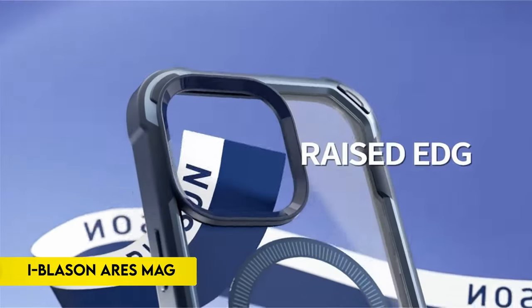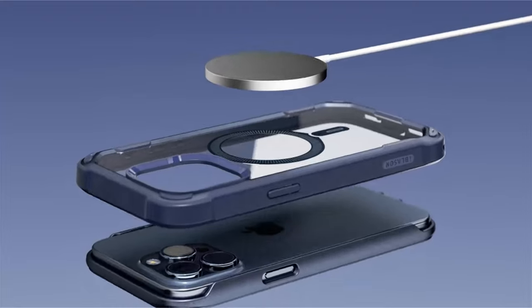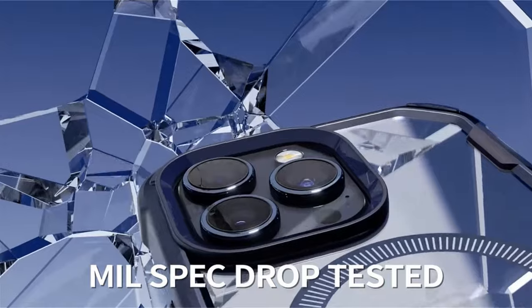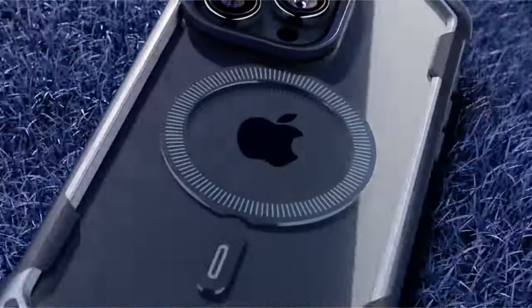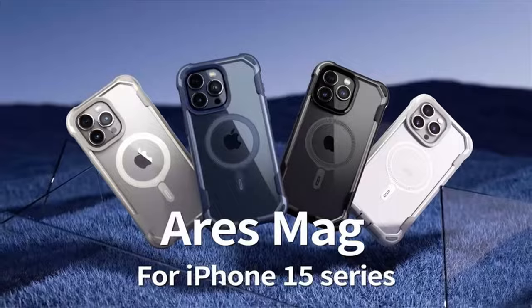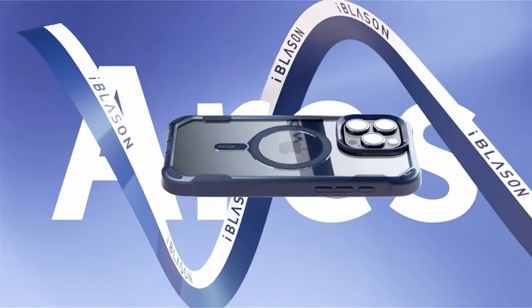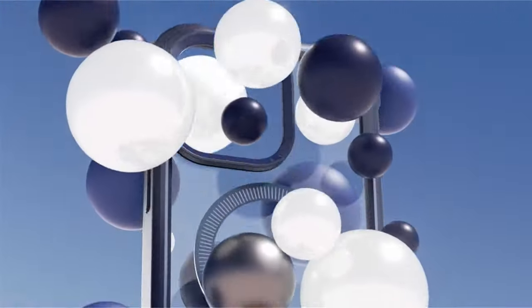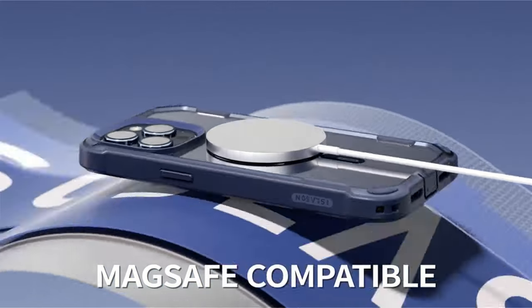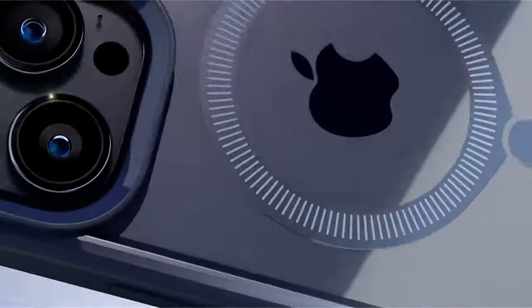On number 5: iBlazen Ares Mag. A flawless fit is guaranteed as this cover is made especially for the 6.7-inch iPhone 15 Pro Max released in 2023. It is MagSafe compliant and supports different wireless chargers for convenient charging alternatives. The built-in screen protector efficiently guards against scratches and cracks without sacrificing touch sensitivity. It improves MagSafe wireless charging effectiveness with 12x stronger N55 magnets and supports MagSafe accessories like the magnetic car mount and wallet. Precise cuts and port covers offer simple access to all ports, while a shock-absorbing TPU bumper and air-cushion corners provide CNET-certified protection against dust, dirt, drops, and falls. The case has also undergone a 20-foot drop test.